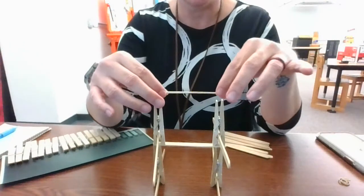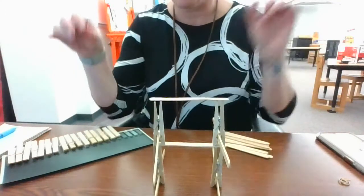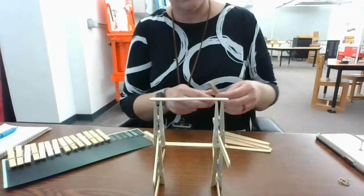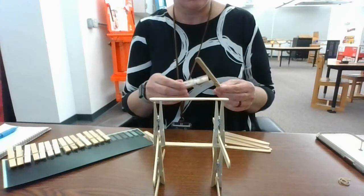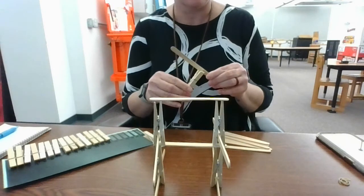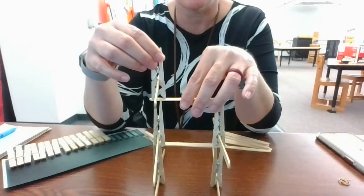The only thing that I do ask is that whenever we are done with the design challenges, that you return the materials, because what I've learned is that 500 clothespins and 500 popsicle sticks and 500 of this or that really starts to add up. So I would just ask that you return those things whenever we're finished with those design challenges.